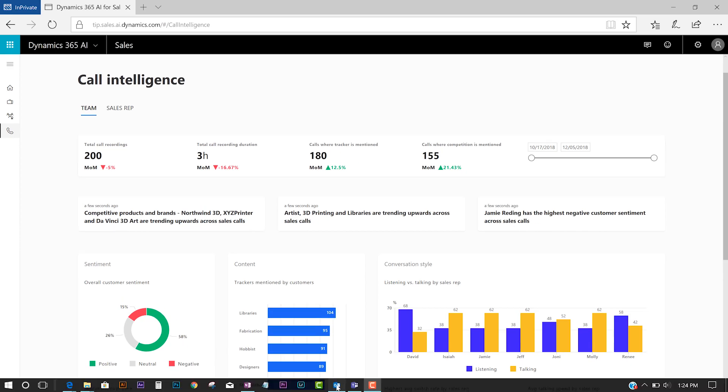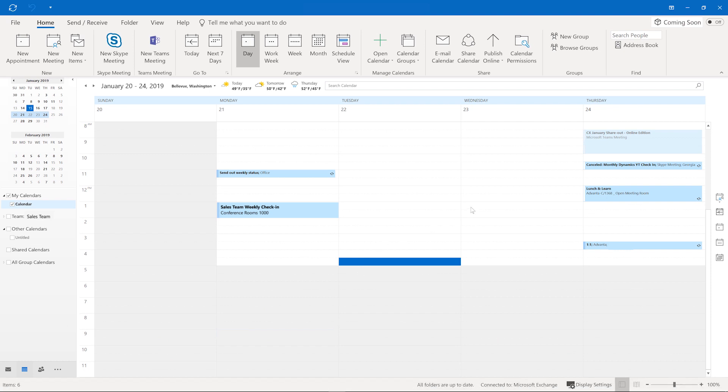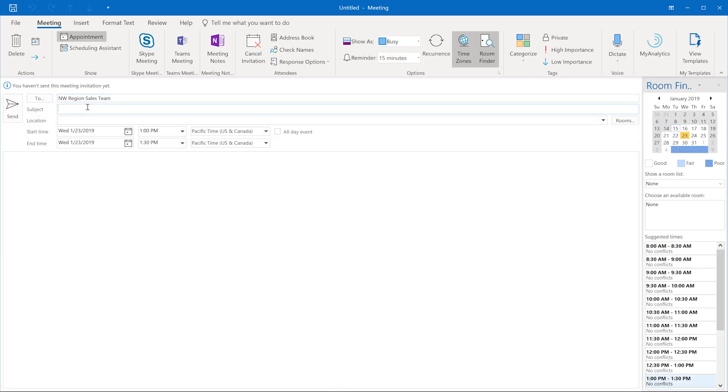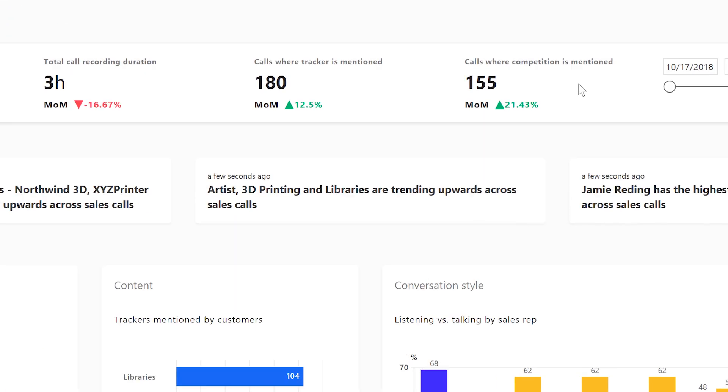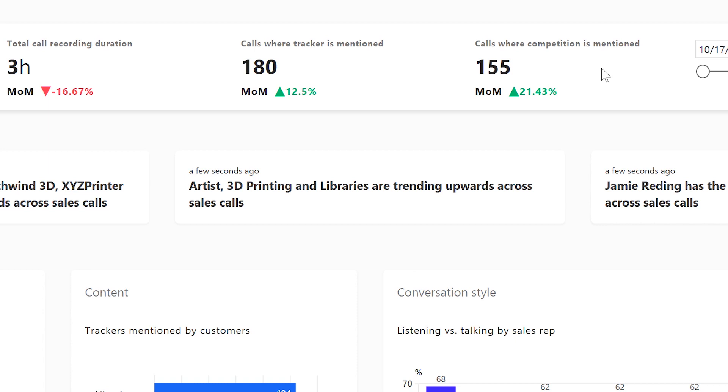He can react quickly and kick off a new sales training for reps to learn how to defend better against this competition. There is another insight that 3D printing is trending upwards in sales calls. The manager can respond immediately to this growing customer need by training more reps to sell the company's 3D printing product.